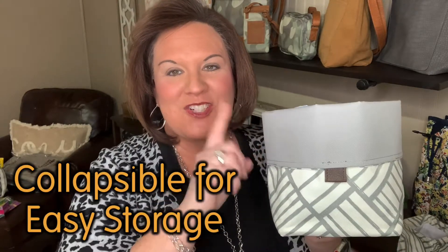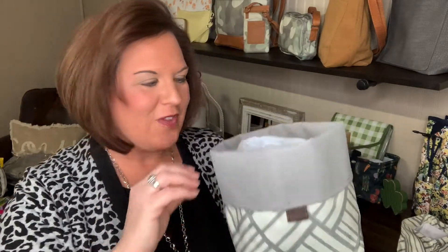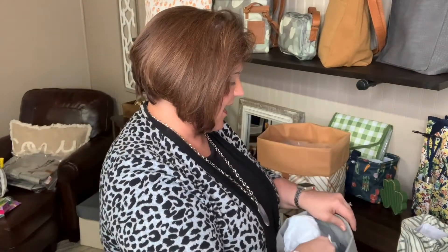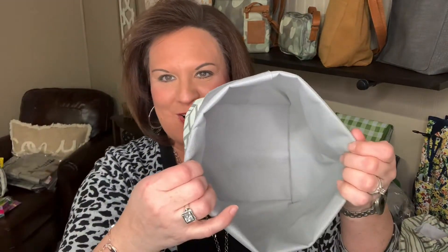It has two layers so it's actually really durable, and again inside and outside it's easy to wipe clean — the fabric is just an easily wiped fabric. It is easily collapsible for storage, and the dimensions on this one are seven by six by six — so seven inches tall.